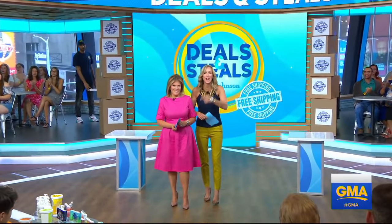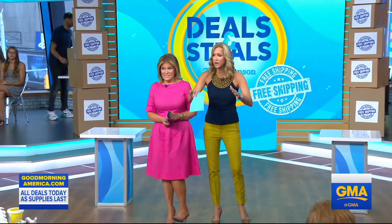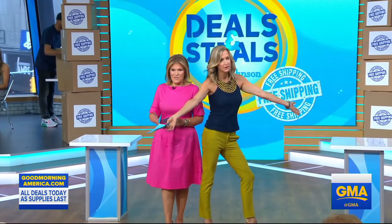All right, time for deals and sales. Tori Johnson in the house with big savings. And audience, I want you guys to join me. What do all of these deals have? Free shipping!